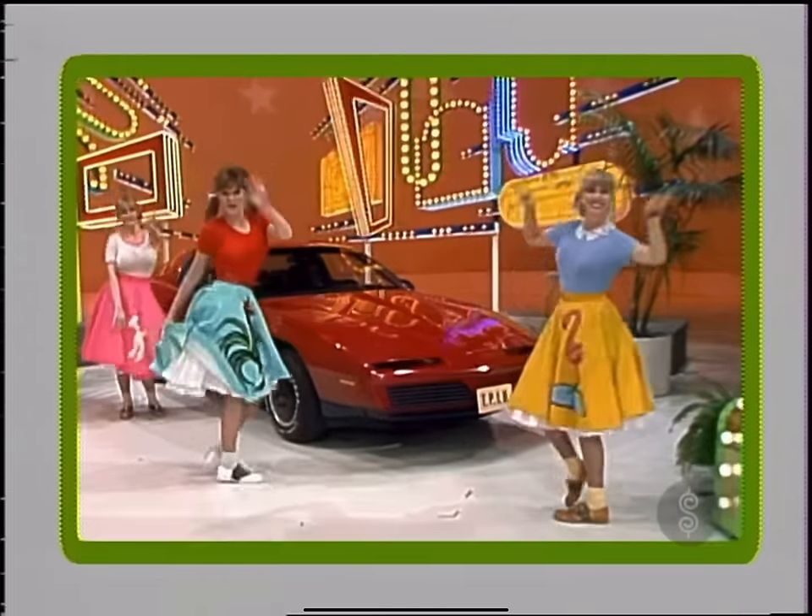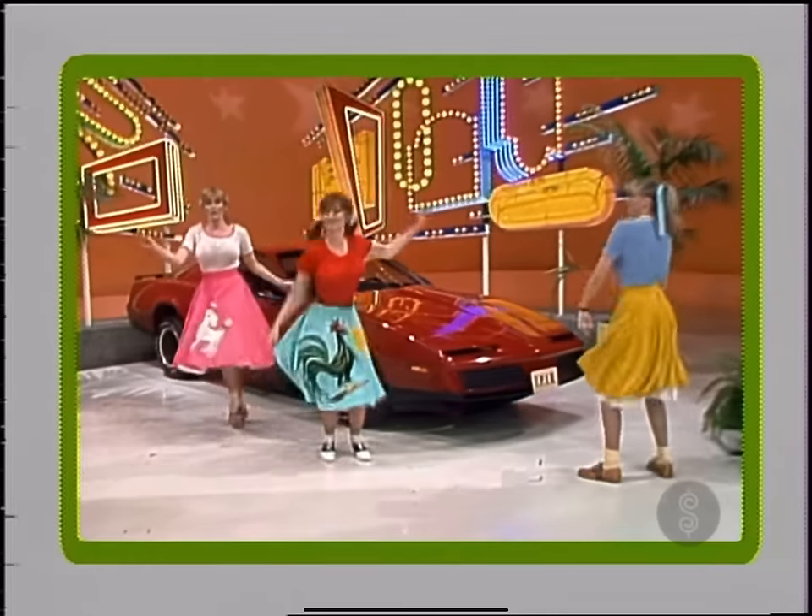And this showcase — a salute to the art of cruising — can be yours if the price is right.